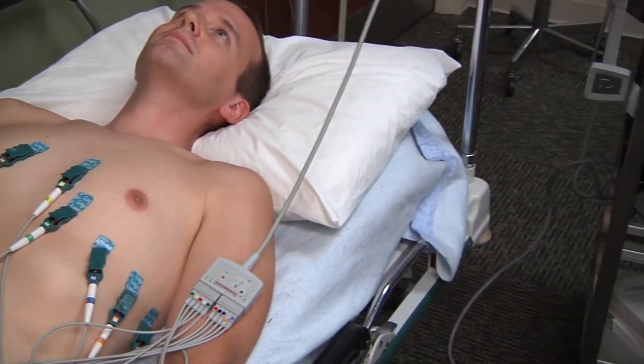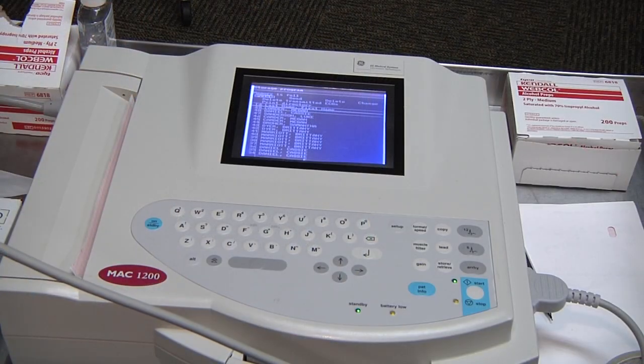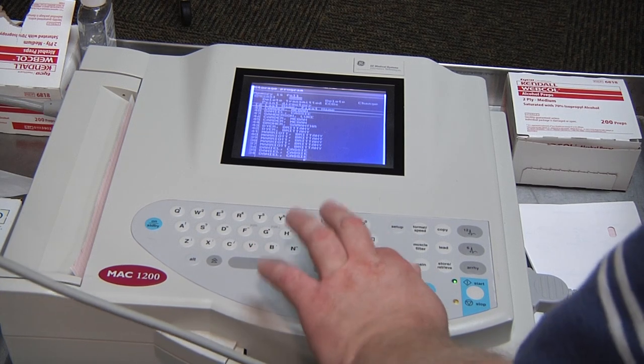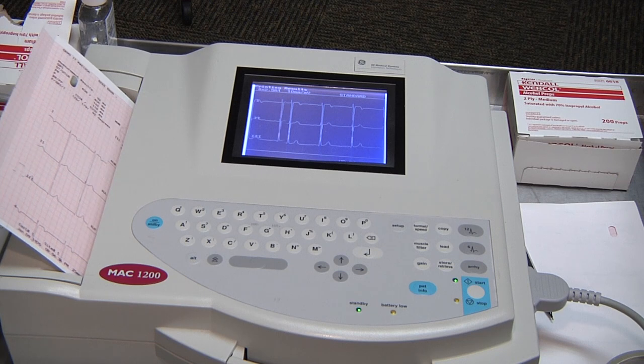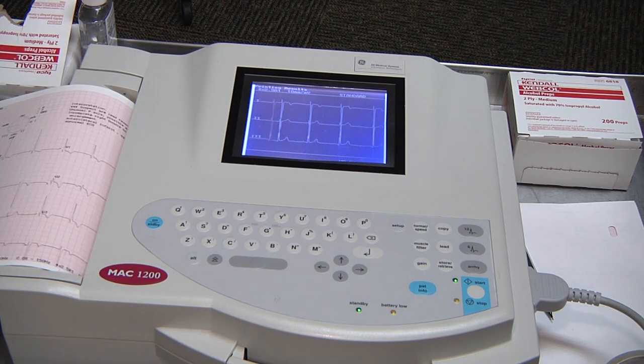This record is then analyzed by a physician. EKG tests are performed on patients with heart disease, as well as on heart-healthy patients during stress tests for physicals. EKG technicians usually work in hospitals, but jobs are also available in private cardiology clinics and labs. They generally work a standard 40-hour work week with an occasional weekend.